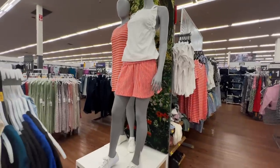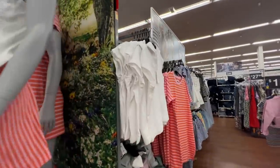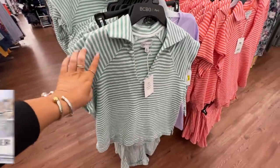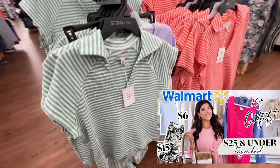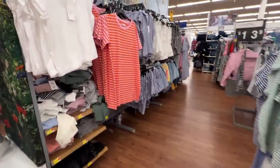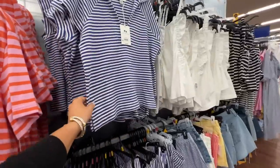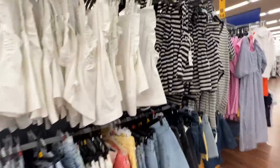I never get used to my Walmart having mannequins — let me know in the comments if your Walmart has mannequins. I've shown this in white on my channel and I do mention the matching short and the stripe variations, which I think look absolutely adorable. Free Assembly did quite a bit this season with stripes, which are really on trend. I love the little coastal vibes.